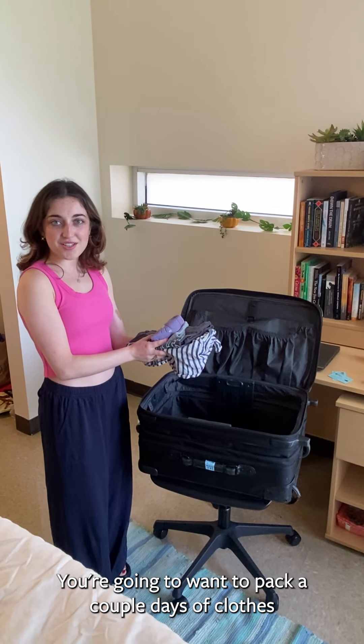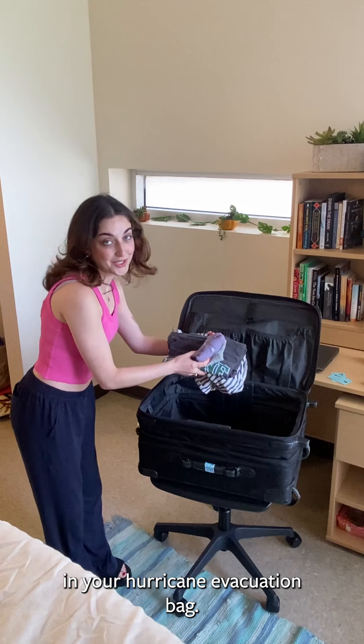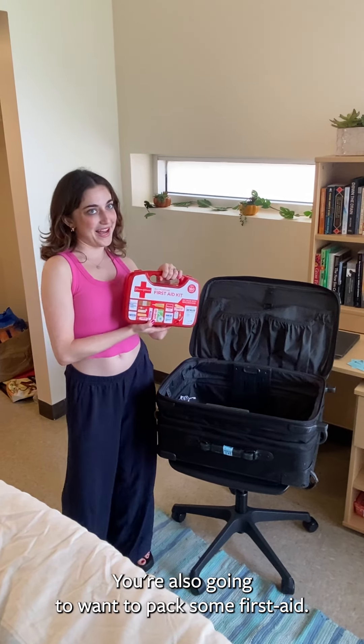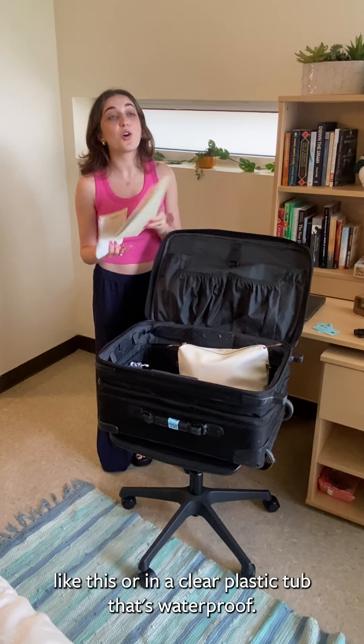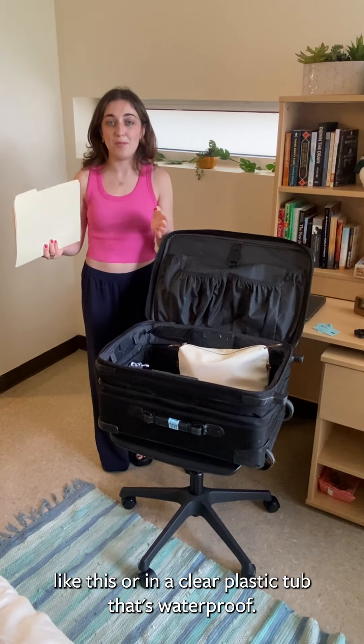You're going to want to pack a couple days of clothes in your hurricane evacuation bag. You're also going to want to pack some first aid. Pack any important documents in either a manila folder like this or in a clear plastic tub that's waterproof.